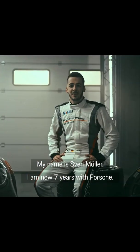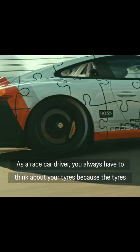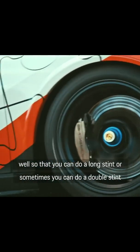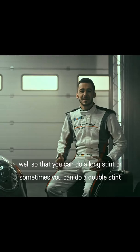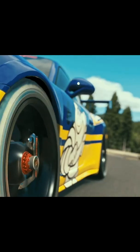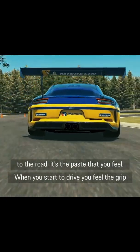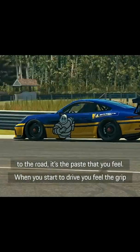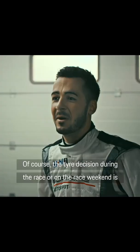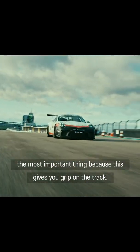My name is Sven Müller. I'm now seven years with Porsche. As a race car driver, you always have to think about your tyres, because the tyres are your best friends. They give you the grip on track, so you have to treat them well so that you can do a long stint or sometimes a double stint for having a good strategy option. Like in real motorsport, the tyres are everything — it's your contact to the road, it's the pace that you feel when you start to drive. You feel the grip change in the car; that's all done through the tyres. Of course, tyre decisions during a race or on a race weekend are the most important thing, because this gives you the grip on track.